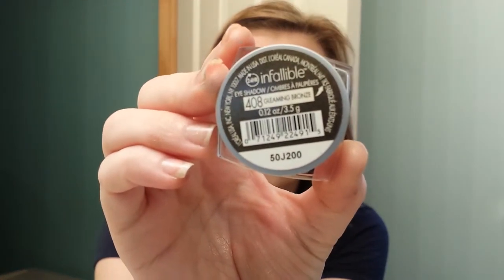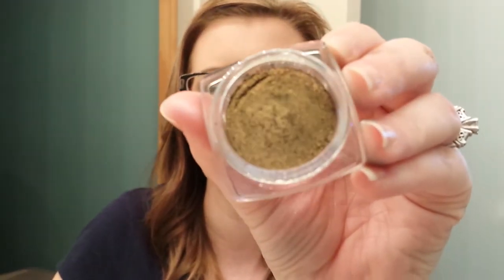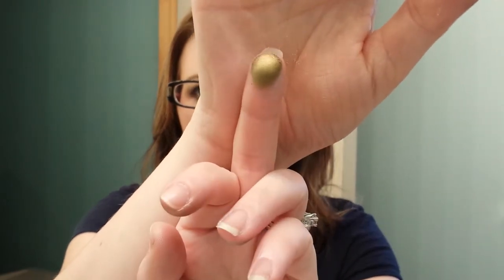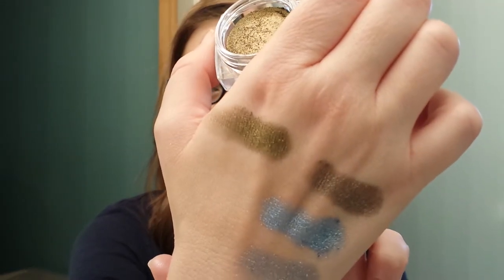The last two I have — this one is Gleaming Bronze. I don't want to get cut off this time and have to re-film it. This is a really pretty gold; it has some green in it. Gorgeous fall color. So pretty — here's that.